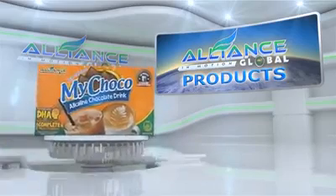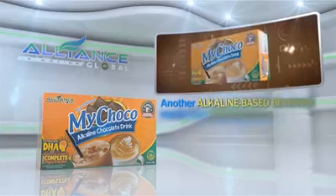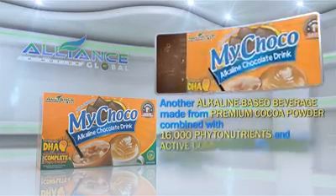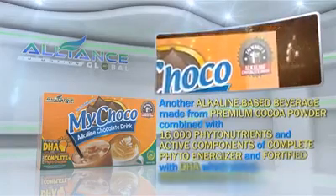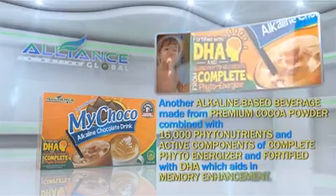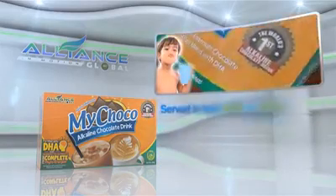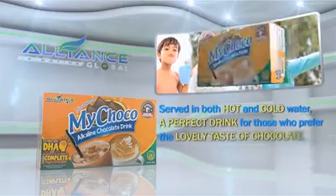Second is our chocolate drink, My Choco, another alkaline-based beverage made from premium cocoa powder, combined with 16,000 phytonutrients and active components of Complete PhytoEnergizer, and fortified with DHA, which aids in memory enhancement. Served in both hot and cold water, a perfect drink for those who prefer the lovely taste of chocolate.